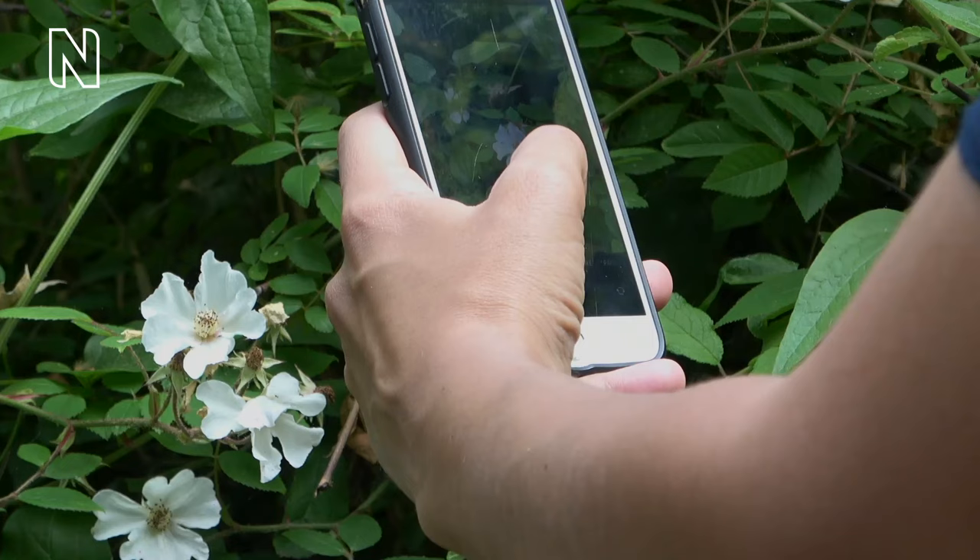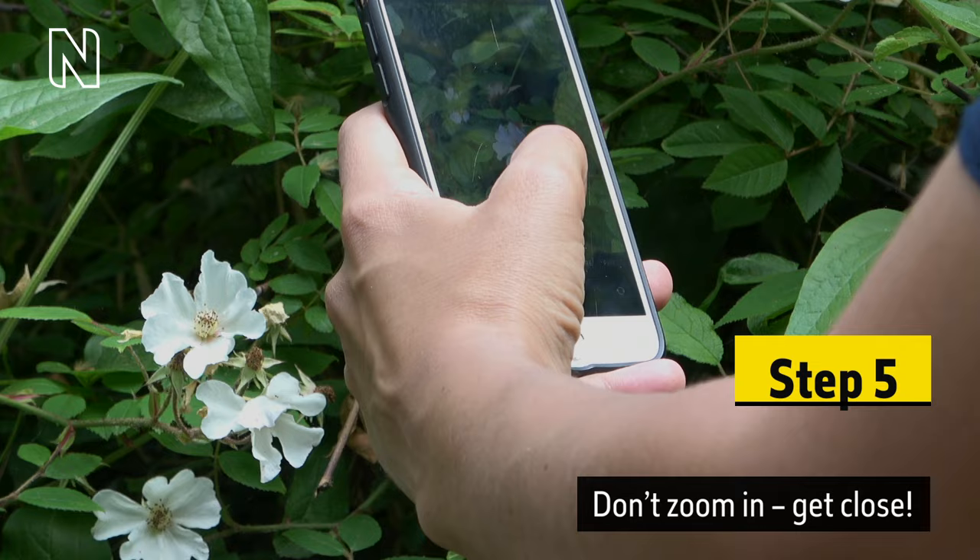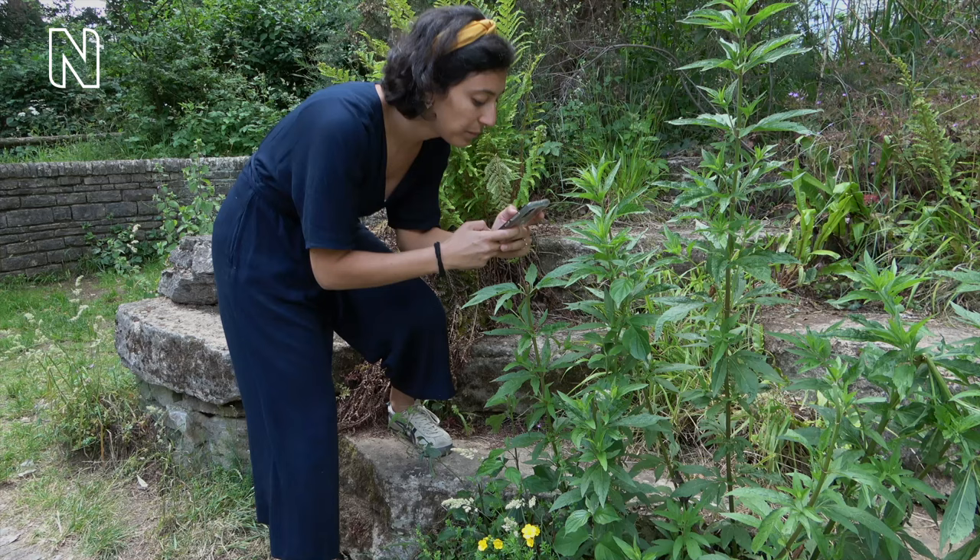A camera moves behind the woman's arm and shows her phone screen as she focuses the camera on a cluster of white flowers among the leafy vegetation. On-screen text reads: Step 5. Don't zoom in. Get close. The camera returns to a full view of the woman as she rises from the stone seat and leans to the right, still focusing her camera on the plant.